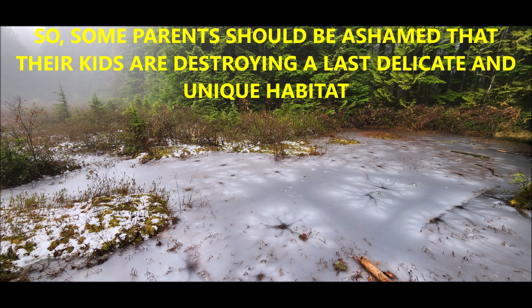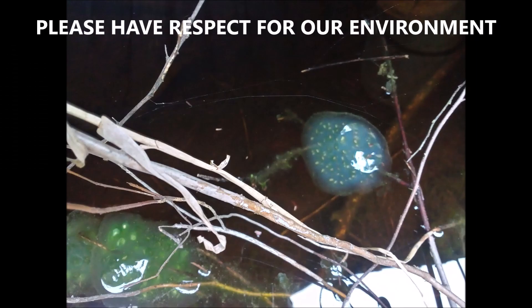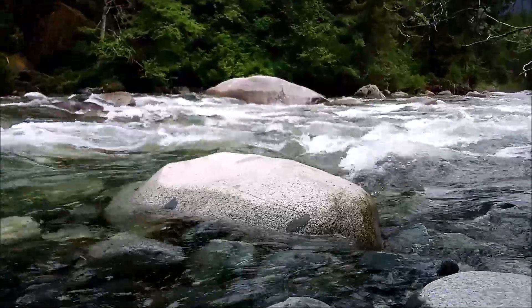So not a good thing to do in this unusual, unique, very sensitive habitat. Some parents should be ashamed that their kids are destroying a last delicate and unique habitat. This area has been closed now for a few months and will remain closed for a few more months, which is unfortunate for the rest of us who like to enjoy this habitat without disturbing it too much. Please respect our environment. Thank you and have a good night.